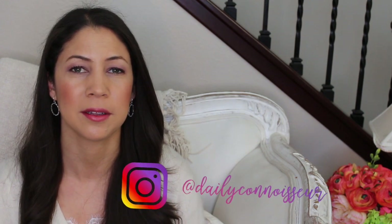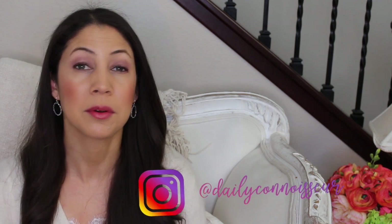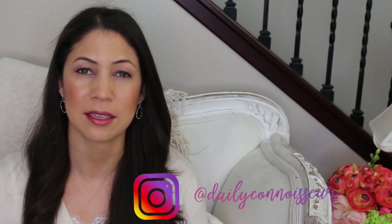Welcome back to The Daily Connoisseur. I'm starting a new series called Connoisseur Reviews — it's kind of like a favorites video where I find really interesting things that I think will interest and inspire you, and I'm going to have brutally honest reviews. Some of these things I bought for myself, some were sent to me, but I think it's going to be a really great series that I'll periodically publish throughout the year.